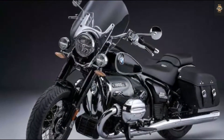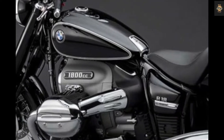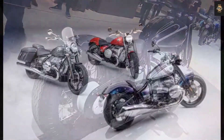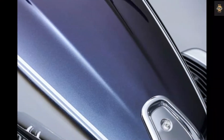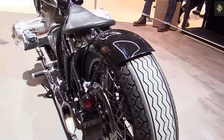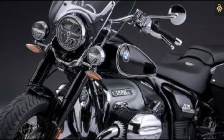The bike is powered by a beautifully designed 1,802 cubic centimeter two-cylinder boxer engine — the largest BMW boxer engine capacity to date. The 1.8-liter engine makes 91 horsepower at 4,750 RPM, while 116 lb-ft of torque starts at 3,000 RPM. This engine can produce 95% of its peak torque from just 2,000 RPM. For power transmission, a six-speed gearbox does the job. It also gets an open drive shaft like its ancestor, the BMW R5 from 1936.